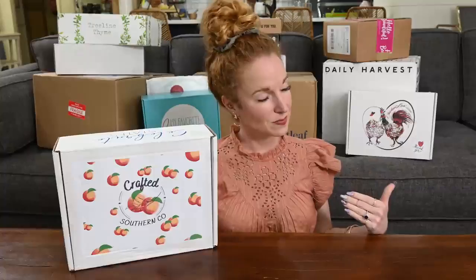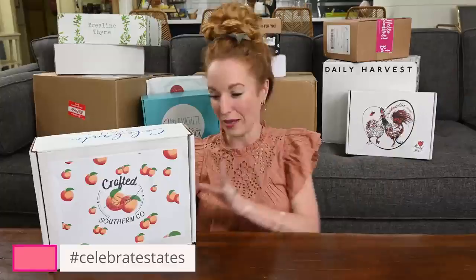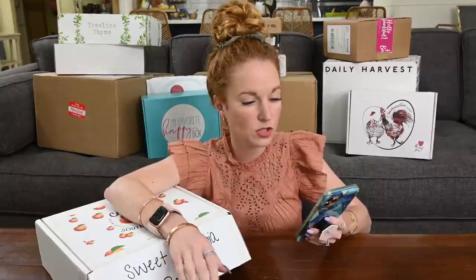The very first box I am unboxing matches my shirt and I'm loving it. It is called Celebrate States, and we are giving away a box. If you want to enter, comment with what you love about this box and hashtag the name. Celebrate States really is a unique subscription box — it is monthly at $45 a month. I have the coupon code pink10 to get you $10 off your first box.